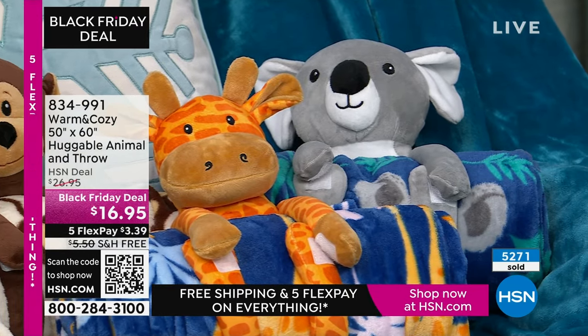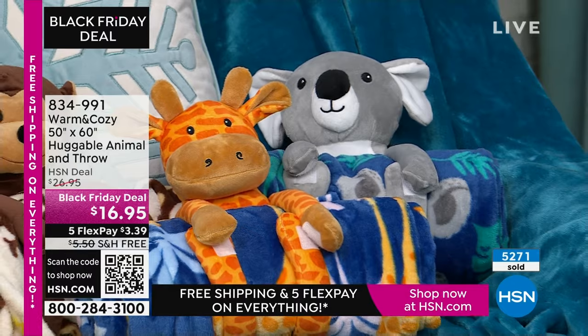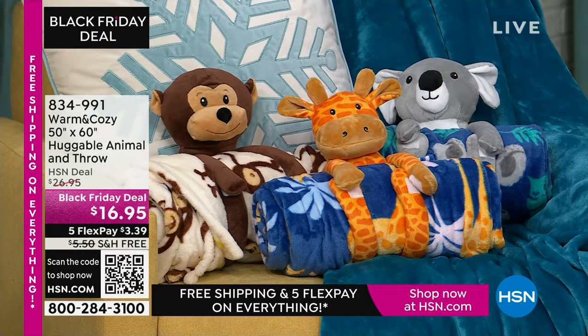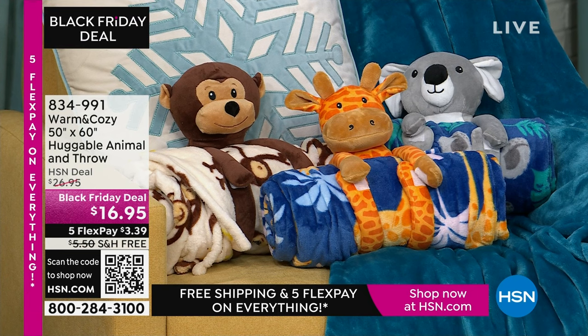It's our animal throw. It's perfect to warm up your little ones. It's 50 by 60. We have lots of great choices — the monkey, koala, unicorn, lion, horse, puppy, cat, giraffe, dinosaur, bunny, and more.